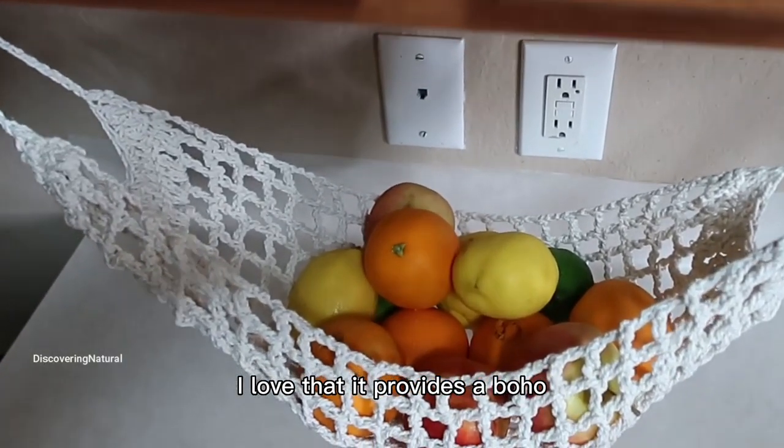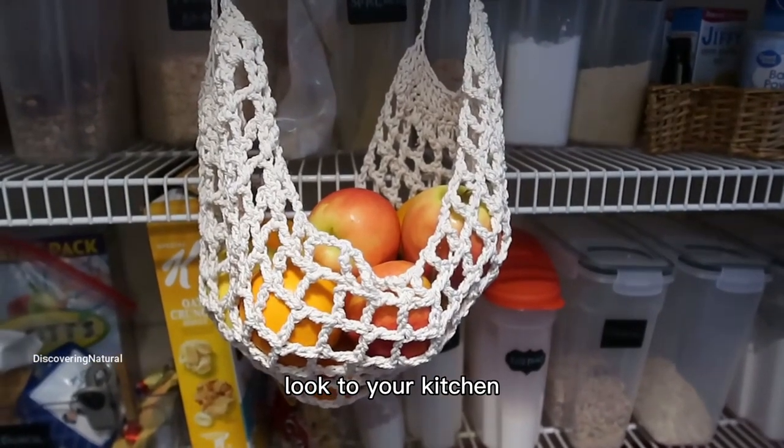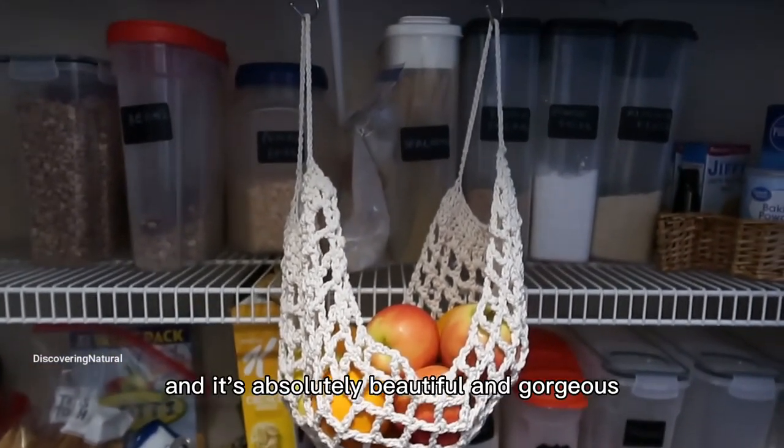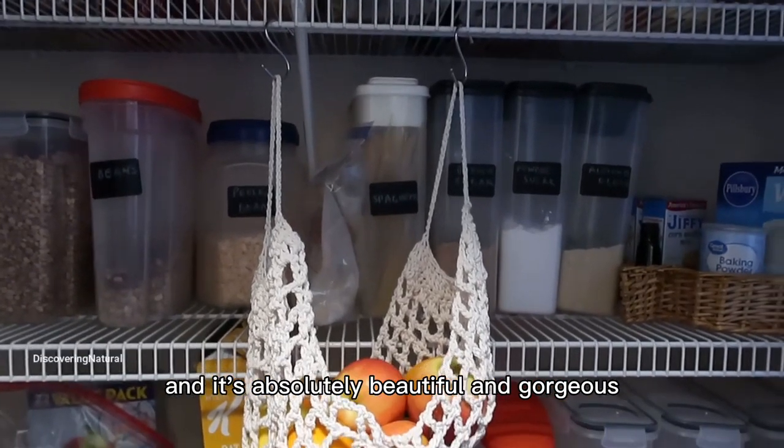I love that it provides a great look to your kitchen, your bathroom, boat, campers, storage room, RV, and it's absolutely beautiful and gorgeous.